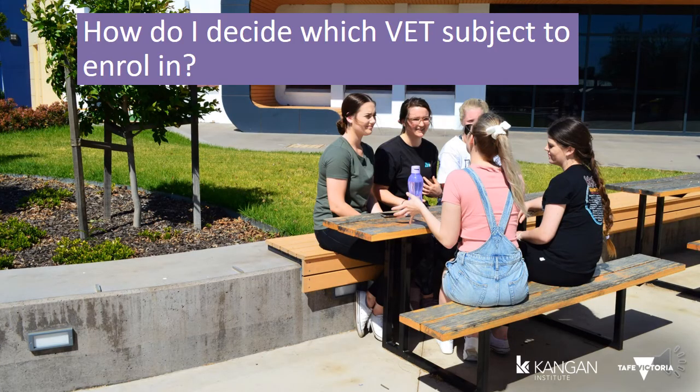Picking the right VET subject can be tricky, so it's best to do some research before you make that commitment to study. One way is to attend an experience day at Kangen Institute, where you get to attend a variety of workshops with information sessions and hands-on activities to give you an understanding of what the VET subject may be like to study. Another way is by completing work experience or talking to someone who works in the industry you're interested in — they can give you insight into the industry and help you make an informed decision about your studies and the opportunities that may come from this.